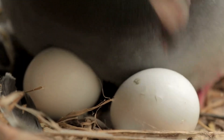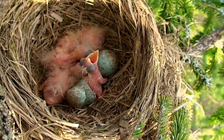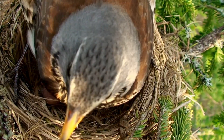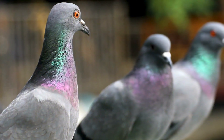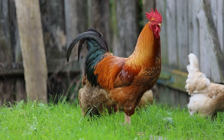Birds lay eggs with hard shells, and they usually build nests to take care of their babies. Birds have beaks instead of teeth, and they breathe using lungs. Some common birds you might see are pigeons, eagles, parrots, and chickens.